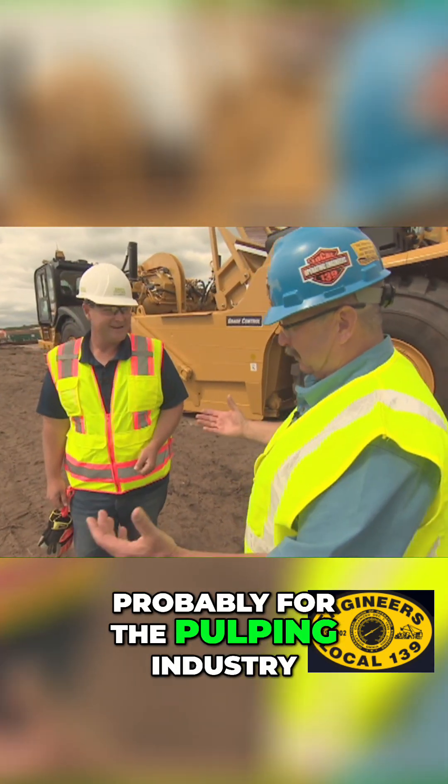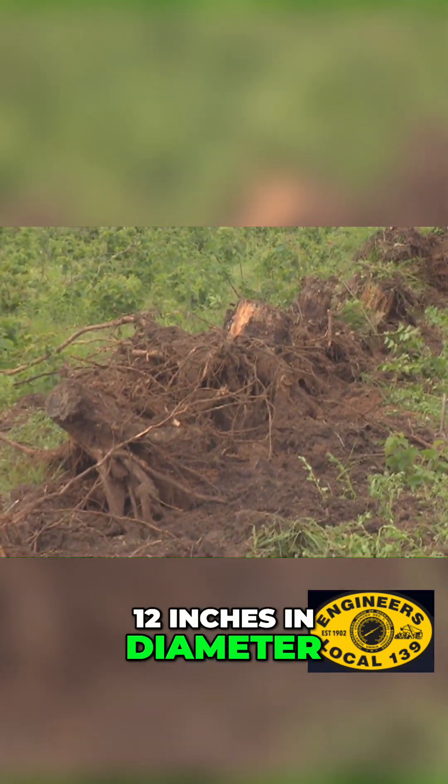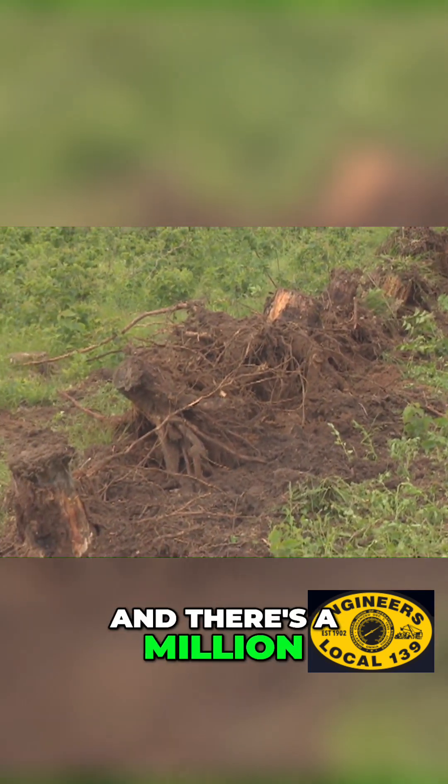Being a pine plantation probably for the pulping industry, they're not that big — maybe eight to twelve inches in diameter. Yep, right in that range. A million of them.